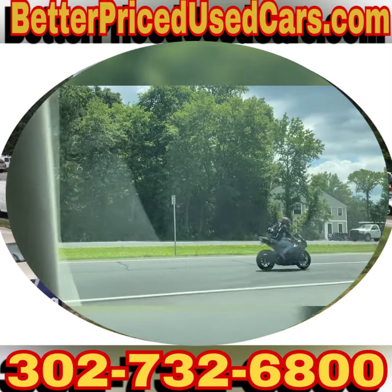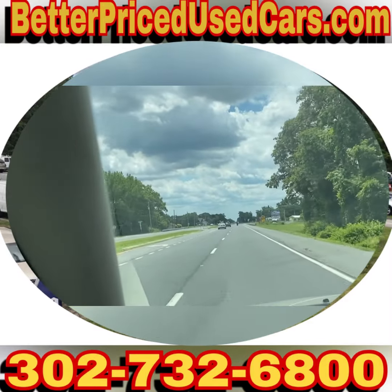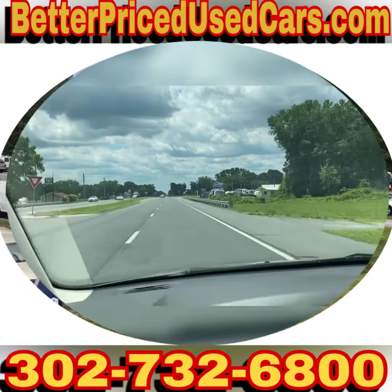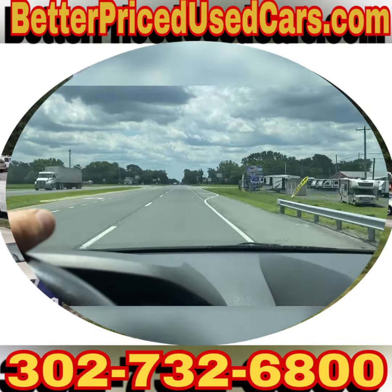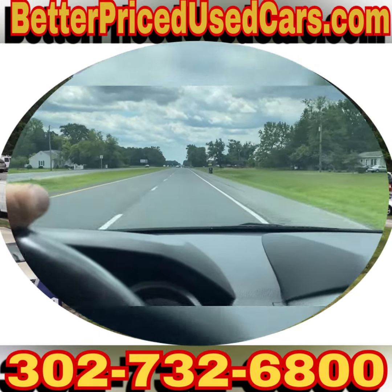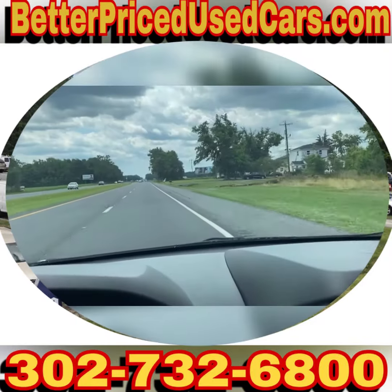If you decide this is the Dodge Grand Caravan for you, you would owe a deposit of $250 followed by the balance within seven days. You have a total of 30 days to pick the van up here in Frankford, Delaware — located 20 minutes north of Ocean City, Maryland, and about two hours south of Wilmington and Philadelphia. It gets right up to speed and shifts out nicely.